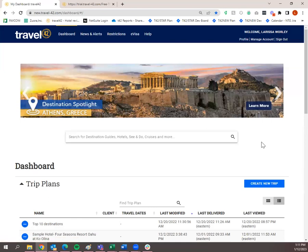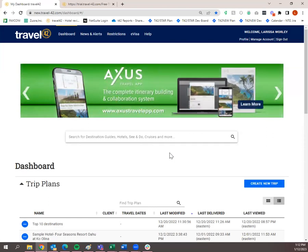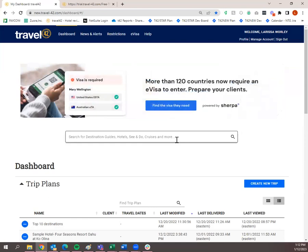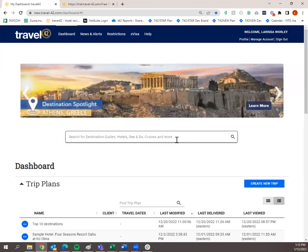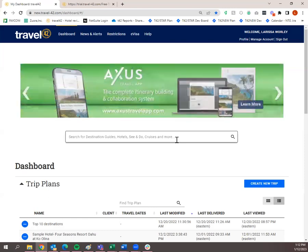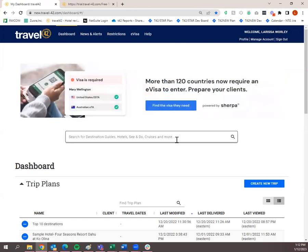You'll notice this search bar here on the dashboard. If you get to Travel 42 and you're not sure what you want to do, you can simply start by typing in a destination, hotel, or point of interest — whatever you're searching for. That way you can see if we have any information on it. If you know the specific name of the hotel, type it in. I like to start with the destination and then narrow down my search from there.